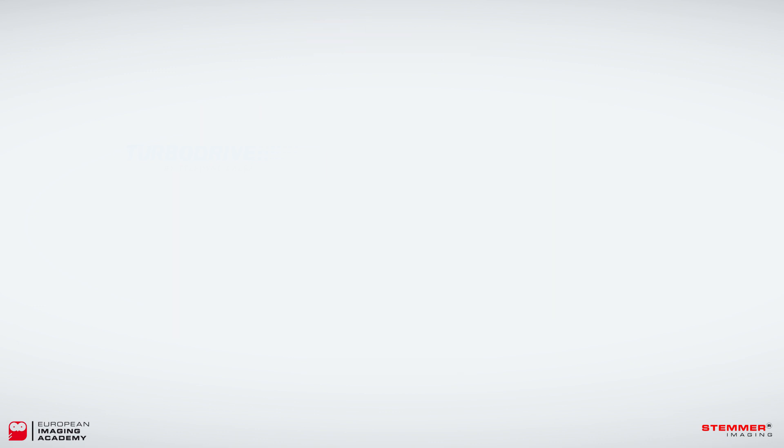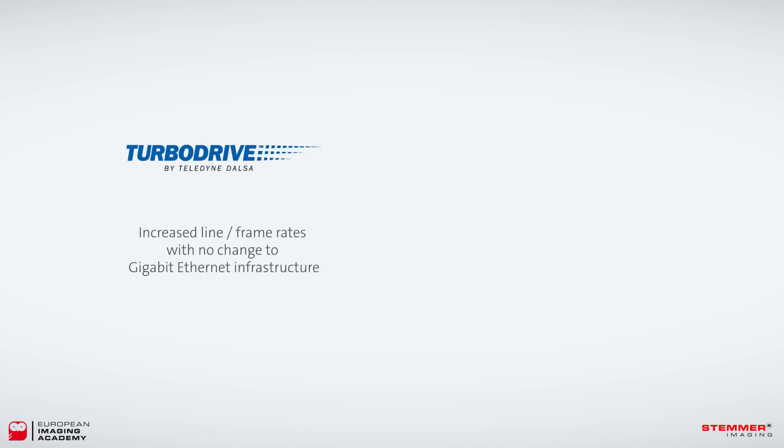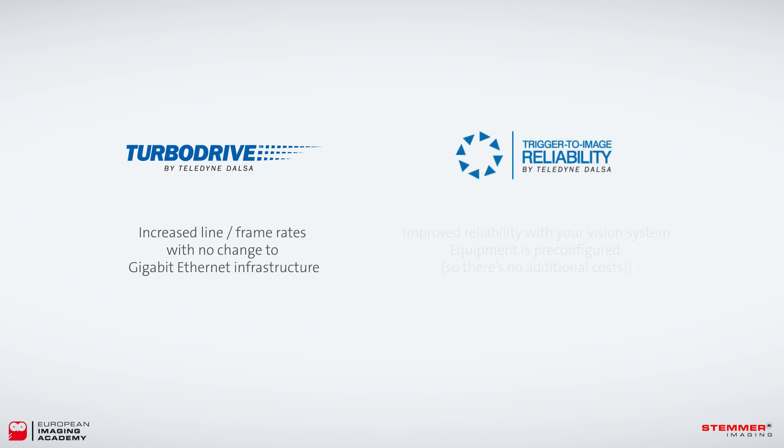To summarize: TurboDrive can give you increased line or frame rates without changing your gigabit Ethernet infrastructure, and Trigger to Image Reliability can give you improved reliability with your vision system. As the equipment is pre-configured, there's no additional costs.